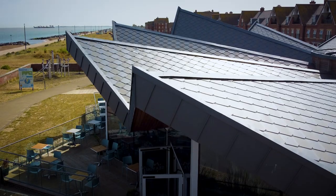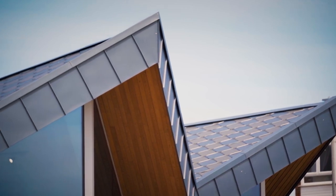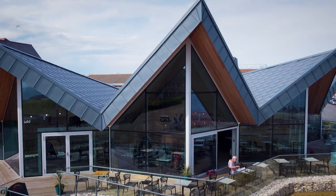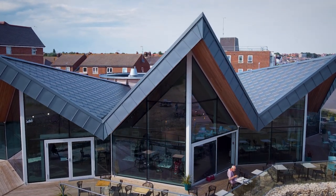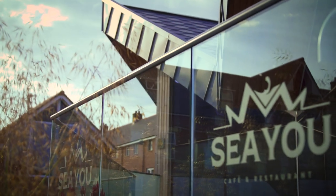One of the biggest things for us is the shape. It would have been quite easy to have all the roof pitches at the same angle, but we took the decision to have it starting off quite demure at around 25 degree angles and then really ramping up — the tallest one is almost seven and a half metres high. So when you're walking along the promenade it's kind of like a beacon, drawing you that way.